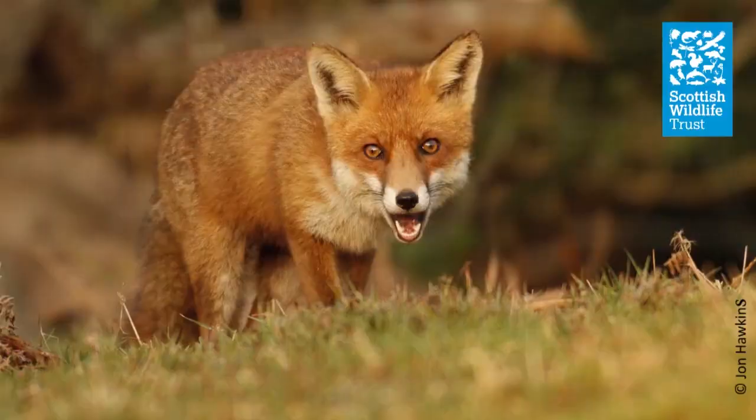But there are a few sounds you hear more than any other. One is that kind of male bark. And the other is the female vixen screaming, which is normally heard in the winter time, around about the time that they're mating.